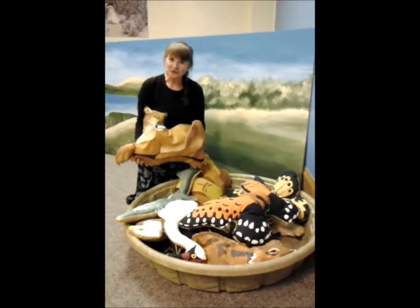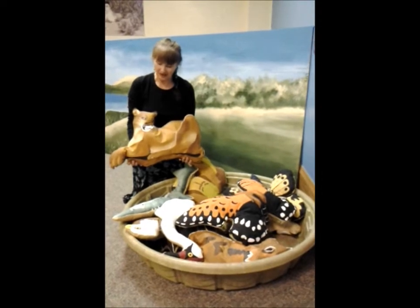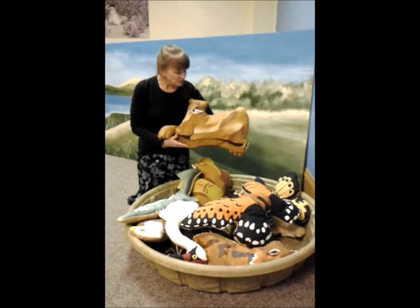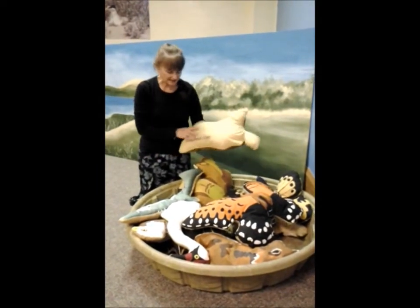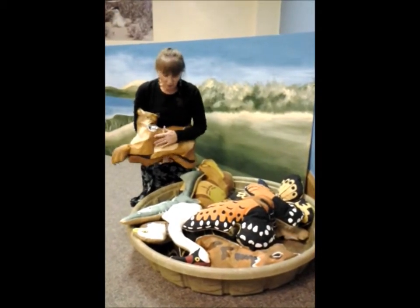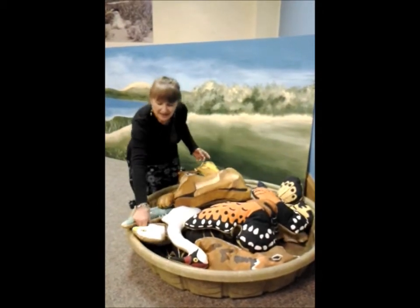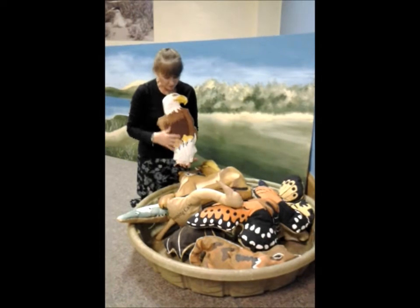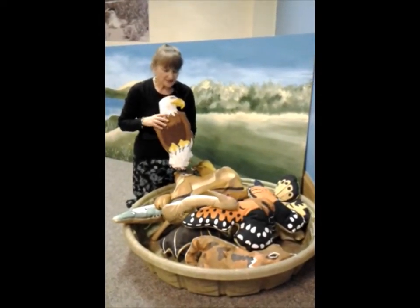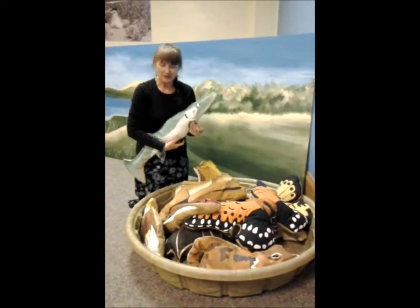These soft sculptures are made for each one of the 15 endangered species in South Dakota — animals, insects, and birds and fish. Animals like this mountain lion also have their name on the back so the children know what it's called. They can hold it, play with it, play pretend games with it. They can just become familiar with what these animals look like, what colors and sizes they are, and it gives them a little more appreciation for animals in the wild.